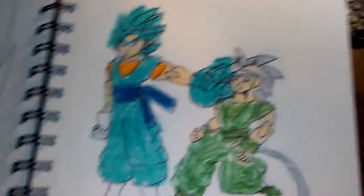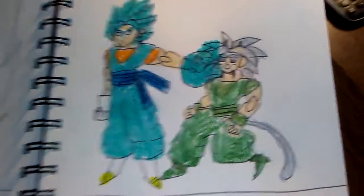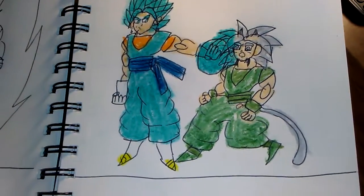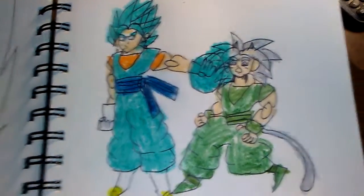One where he does a Big Bang Attack — there's Vegito doing a Big Bang Attack. That's just the outfit that I made, the new outfit that I made for them.